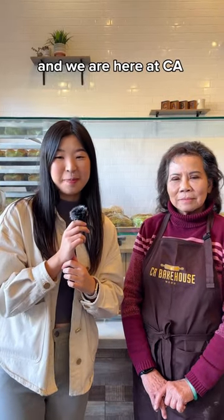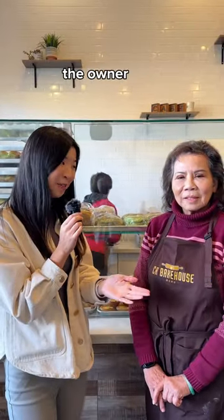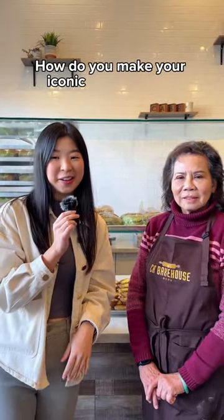Hey guys, it's Rachel and we are here at CA Bakehouse in San Jose. They sell over 300 pandan waffles each day, and I would love to know — Mama Lam, the owner here — how do you make your iconic green waffle?